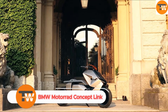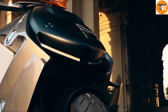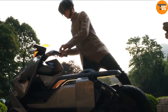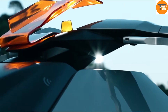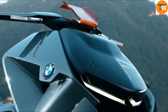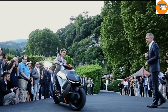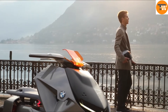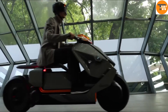The BMW Motorrad Concept Link, unveiled at the Concours d'Elegance Villa d'Est in 2017, is redefining urban mobility with its cutting-edge design and features. This electric motorcycle stands out with its sleek and minimalist design, perfect for city life. One of the most innovative aspects is its flat energy storage system integrated under its streamlined body, optimizing space and weight distribution. At the rear, a compact drive unit powers the motorcycle, making it both efficient and lightweight.